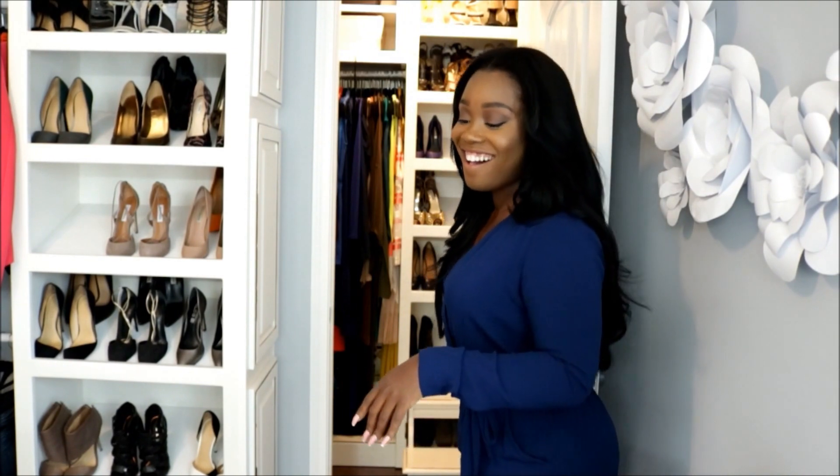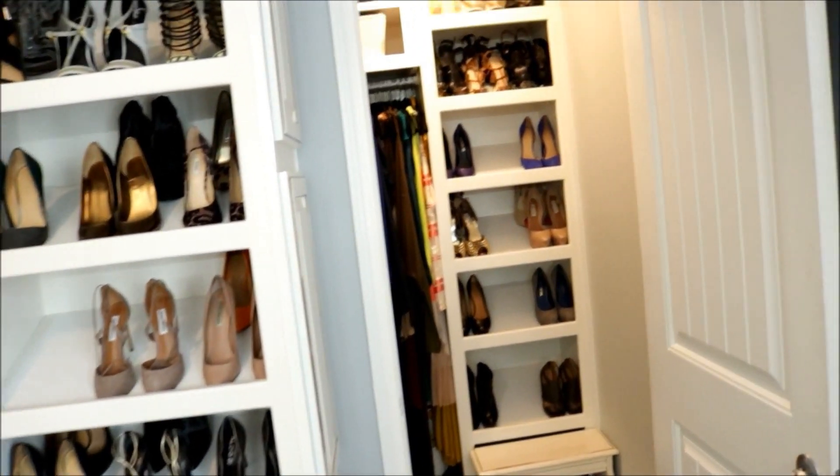So behind me is the door — somebody made the comment that my closet has a closet. This room was a bedroom and it was turned into a closet. So yes, I do have a closet in here. I'm going to open it up so you guys can see inside — voila!